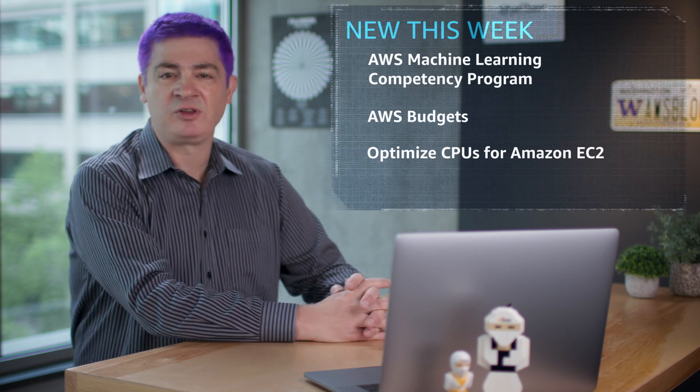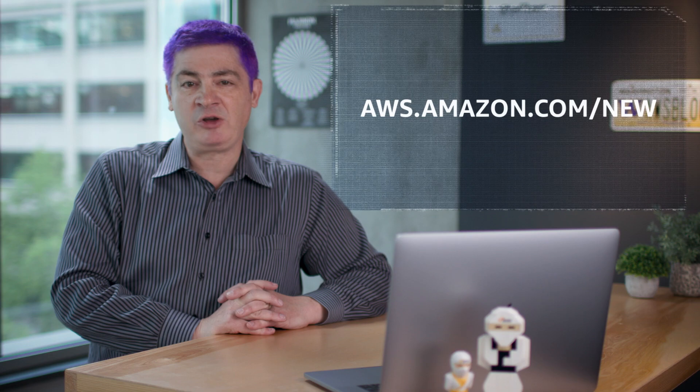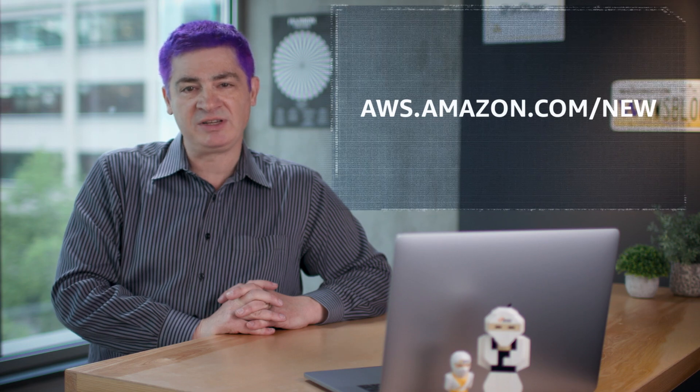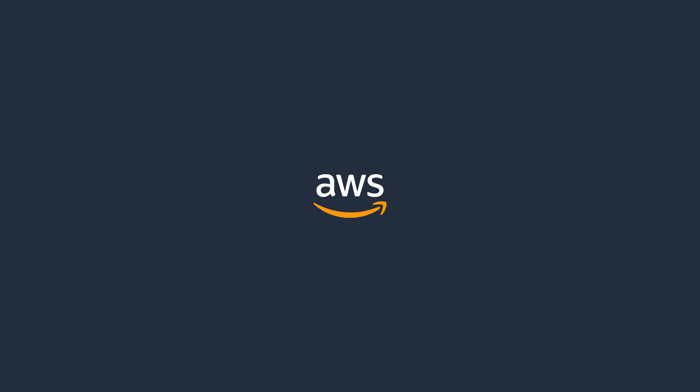Thanks for joining us this week for some of our launch highlights. For the full slate of recent launches, check out our What's New page. Be sure to like this video and subscribe so you won't miss an update, and we'll see you next week.